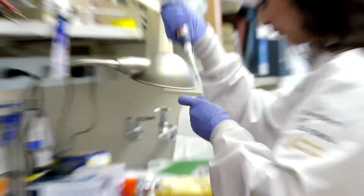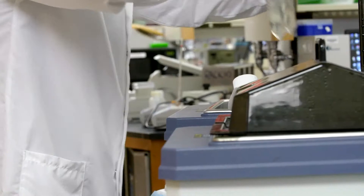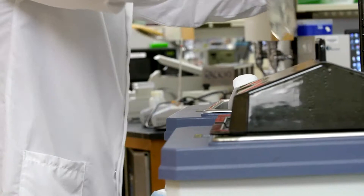Using these models, we have sequenced the DNA, so we're getting the genetic code of each one of these tumors, and we're trying to understand how these tumors try to resist cell death.